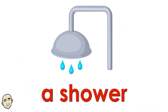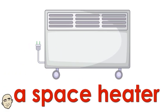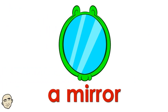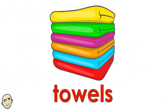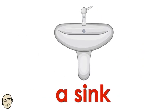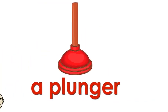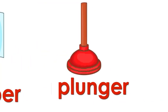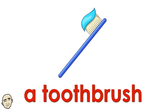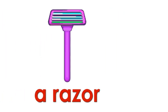A bathtub. A shower. A space heater. Perfume. A mirror. Towels. A sink. Shampoo. A plunger. Toilet paper. A toothbrush. Medicine.